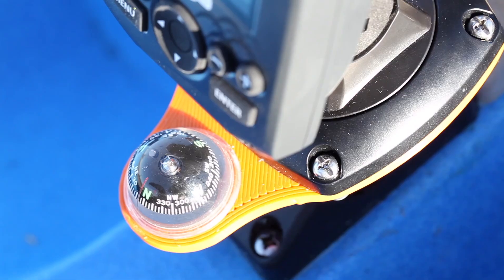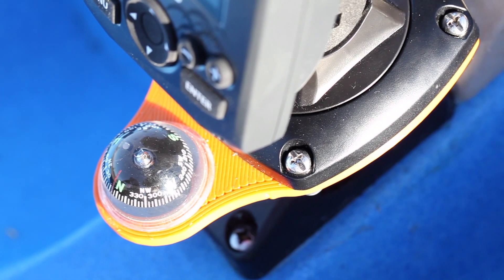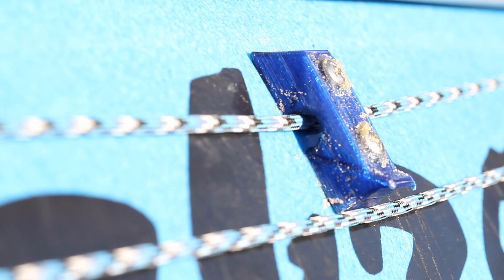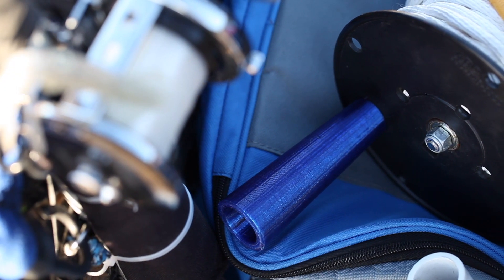His favorite part is a custom mount designed specifically to fit his fish finder and compass. It's the perfect use of 3D printing to create something that you just can't buy. He also printed a few parts from Thingiverse that were designed by fellow fishing enthusiasts, like paddle clips and cleats.